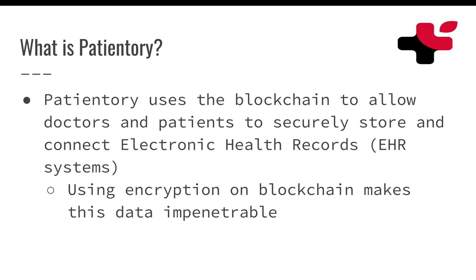So what is Patientory? Well, Patientory uses the blockchain to allow doctors and patients to securely store and connect electronic health records. Using encryption on the blockchain, it makes this data absolutely impenetrable. Basically, it allows you to store all of your medical records on the blockchain so anyone on the outside cannot see it — no hackers can get involved. It's a really safe system.